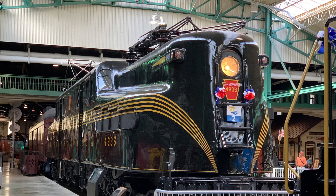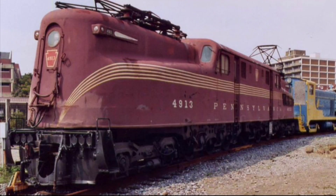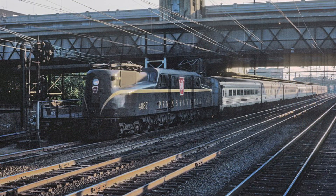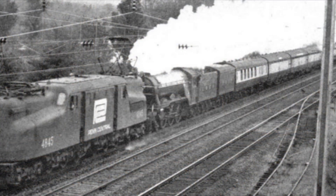The GG1 was an American Electric built for the Pennsylvania Railroad beginning in 1934 and was designed by Raymond Loewy. 15 GG1s were built by General Electric; the rest would be produced by the PRR's own Juniata Shops in Altoona, Pennsylvania. The GG1 pulled many famous trains including the Congressional, Broadway Limited, and one even double-headed with Flying Scotsman during its American excursion in the 1970s.